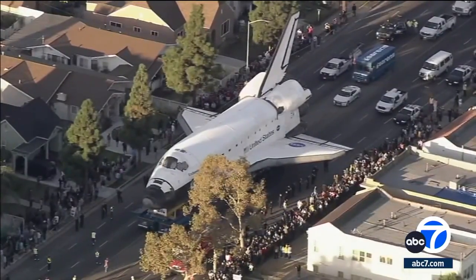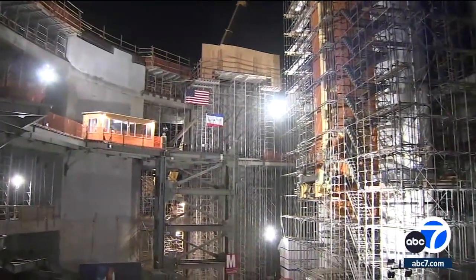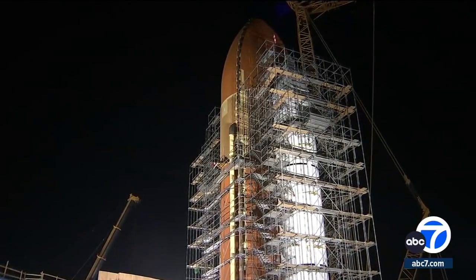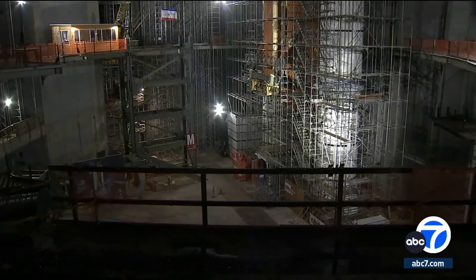Space Shuttle Endeavour — the orbiter that strolled down the streets of L.A. — will be airlifted into this unfinished building tonight at the California Science Center. This is incredibly difficult, and I'll be honest with you, I'm a little scared. The white rocket boosters and orange external fuel tank are already in place. The last phase is getting the shuttle attached in its ready-to-launch position. It's a big deal because we're building a building and putting a major artifact in it at the same time.